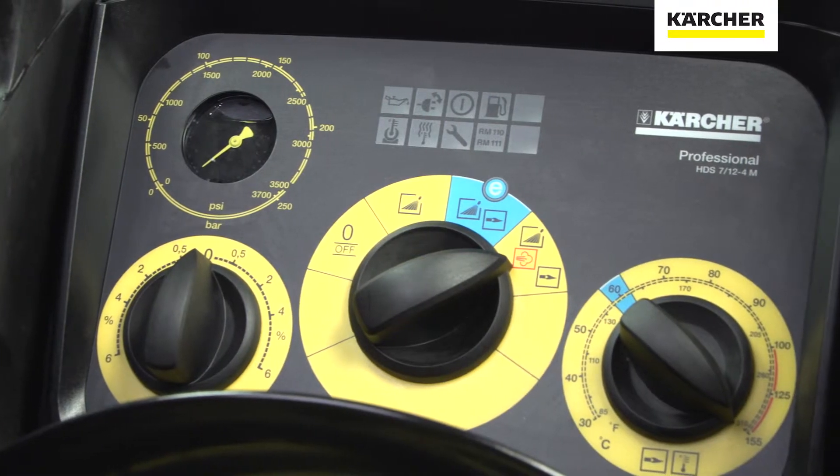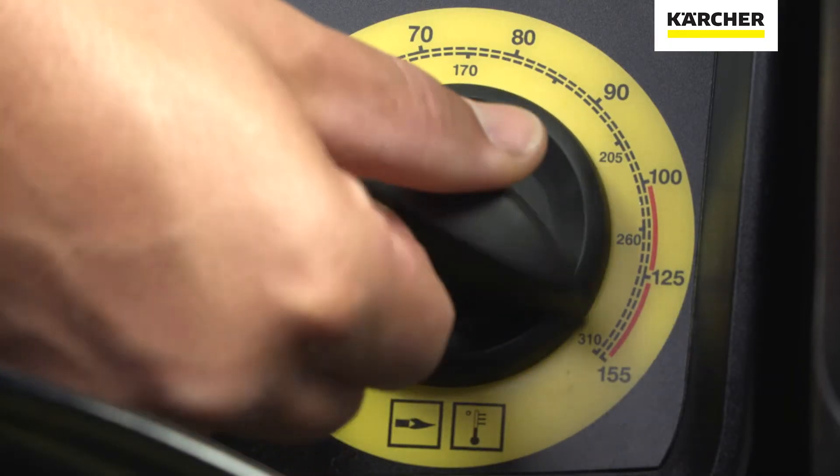Thanks to our middle and superclass machines having an inbuilt steam function of up to 155 degrees. Let's not forget to mention our patented power nozzles, which give you a much better result using the same amount of water.